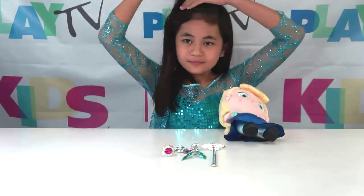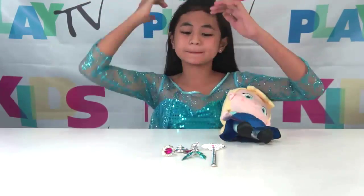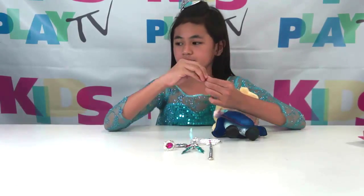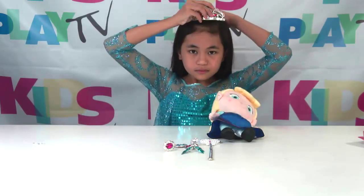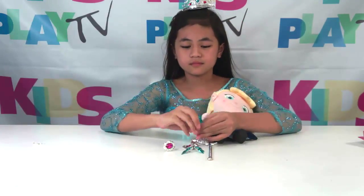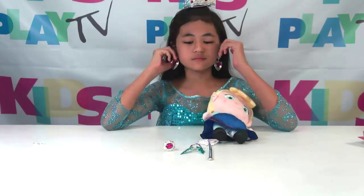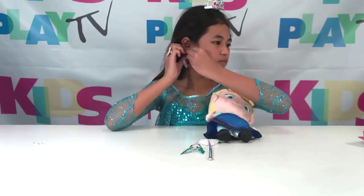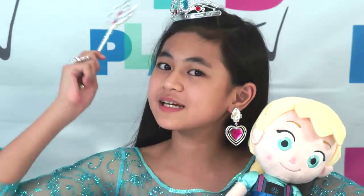Since I'm your Queen Elsa, I will try this by myself. I have it! Do I look pretty? Thank you! Bibbidi-bobbidi-boo!